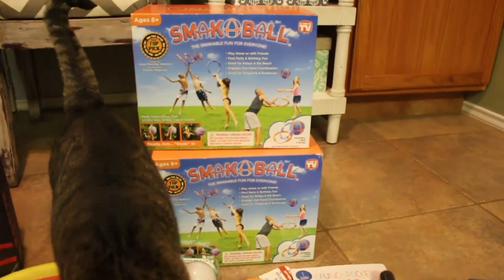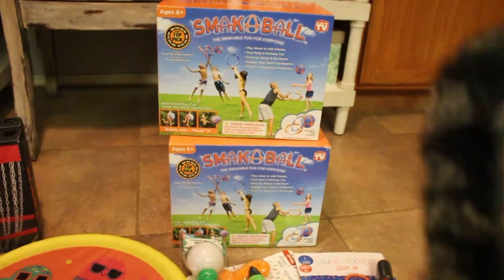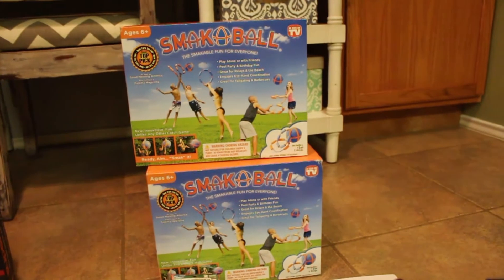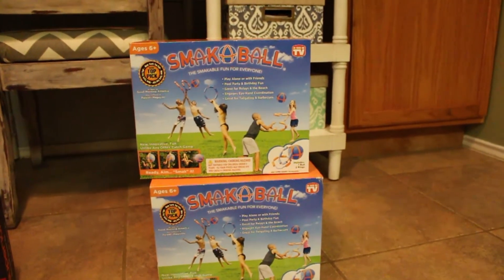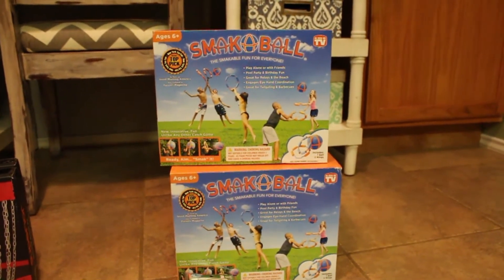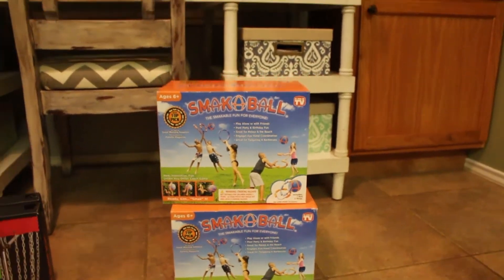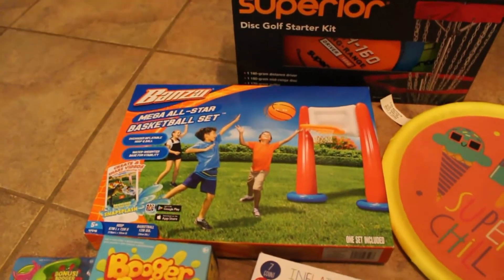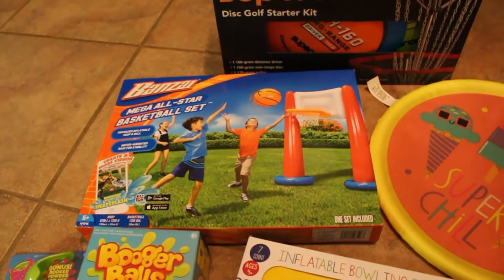We got these at Walmart — Smack-a-ball. It comes with one ball and two rings per box. We got two boxes because we are a family of six and wanted more members to be able to play together instead of just one box worth. We also got this basketball set at Walmart — it's just a huge inflatable one.